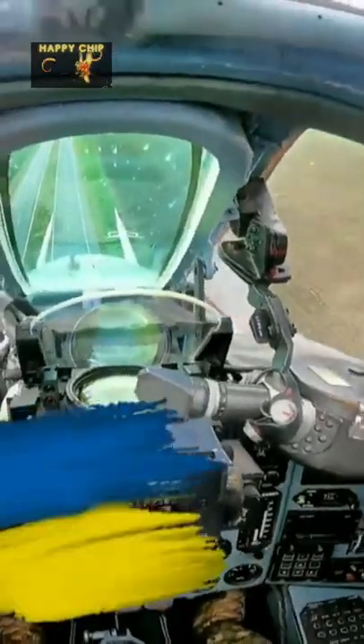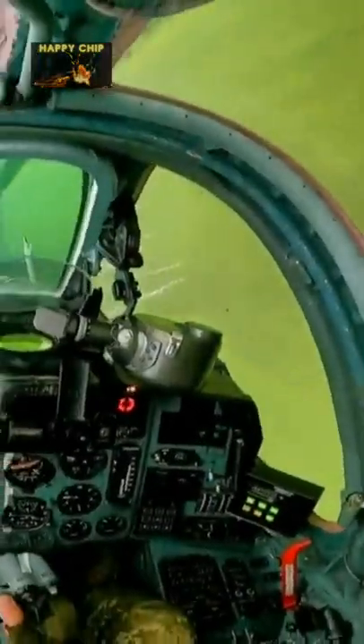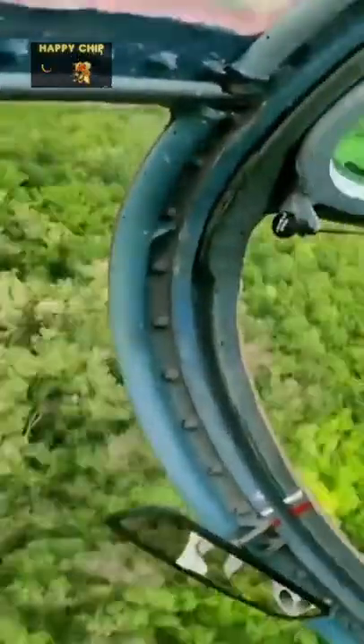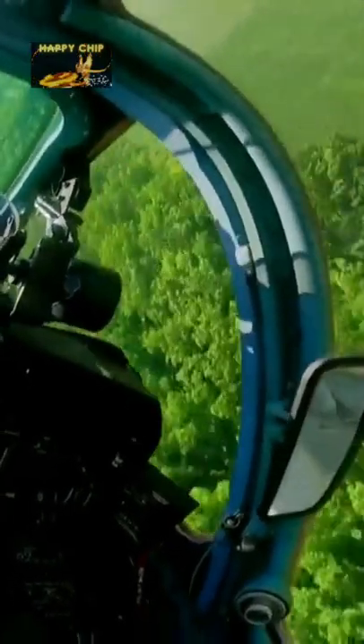Incredibly rare and insane first-person footage of a Ukrainian Su-25 air support jet flying over a combat zone in the east, almost gliding through trees to avoid Russian missiles. The jet is equipped with a classic design featuring four 122mm B-13L missile launchers and two PTB-800 drop tanks.